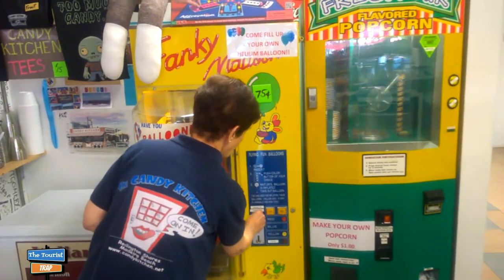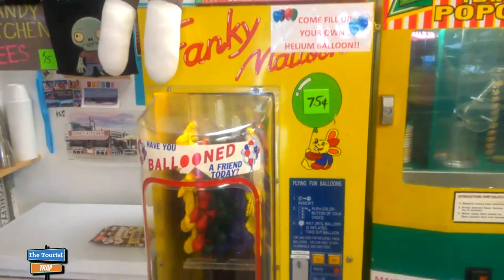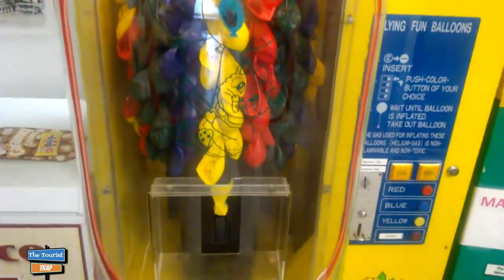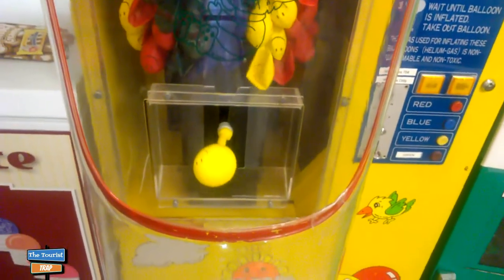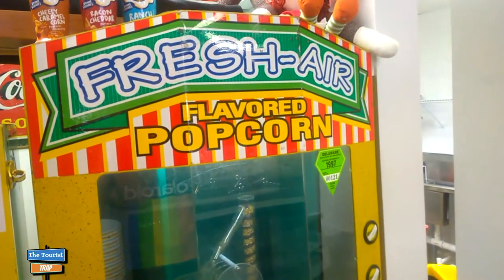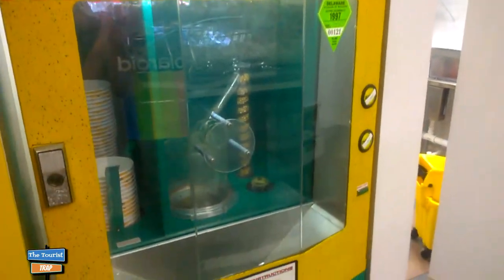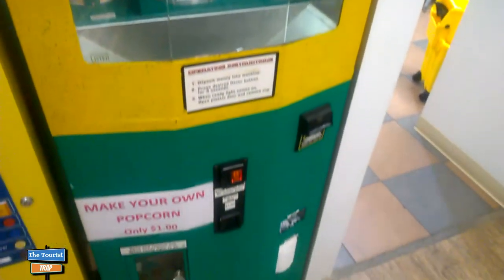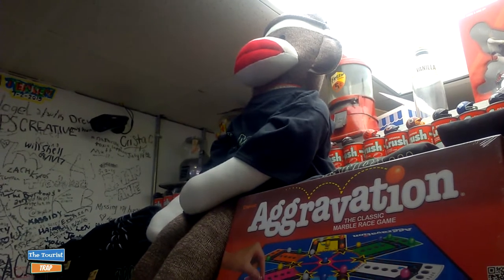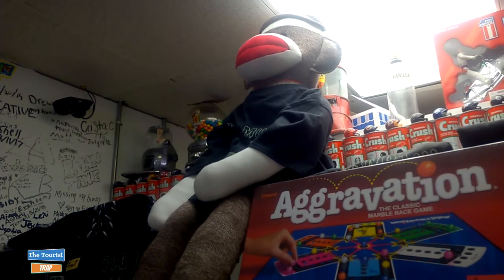I am at the third location of the Candy Kitchen. Back here in the back they have a balloon machine — you put your money in and it will blow you up a balloon, with a little smiley face. And how often do you see a popcorn machine that will make you fresh air-flavored popcorn by just putting in some money — it's only a dollar. Way up here on the top of these machines is a gigantic sock monkey, and I remember my grandmother used to make the sock monkeys.